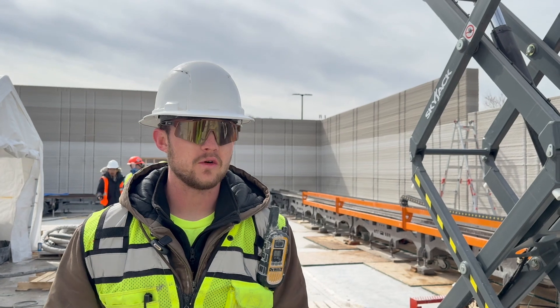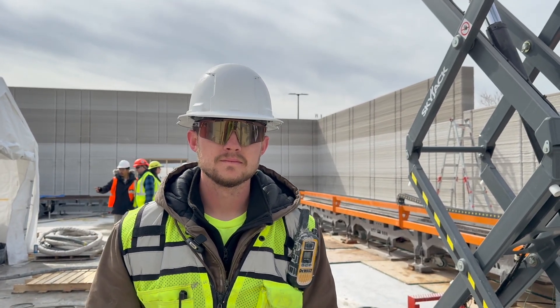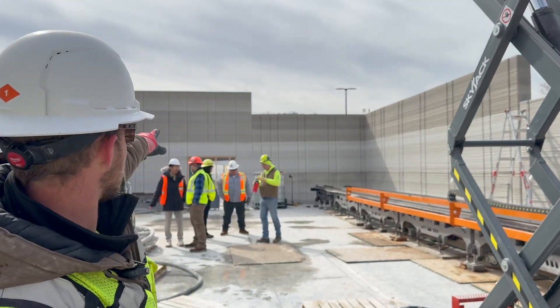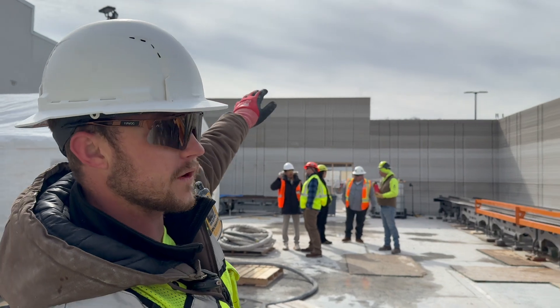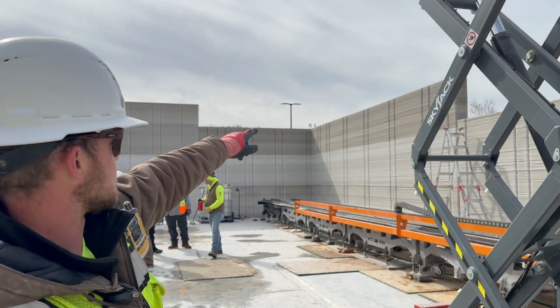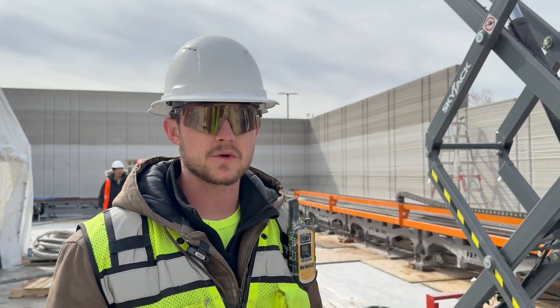Wyatt, senior operations manager at Alquist and site super for this Walmart job. Yesterday was your sixth day of printing — what'd you get done? On the left wall, we printed from 10 feet up to 16 and a half feet — that's a 44-foot run. On this wall, we took it from nine feet up to 13 foot 2 — that's a 52-foot run. So about 500 square foot of wall.